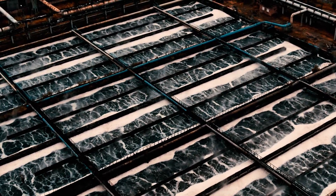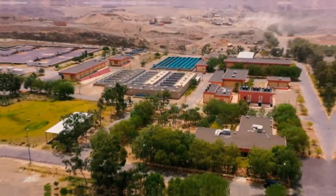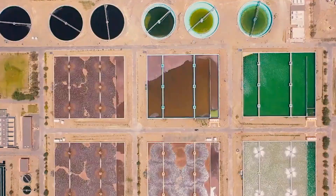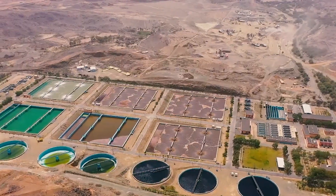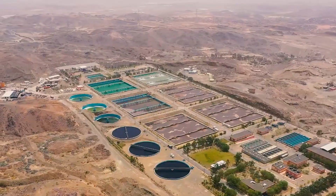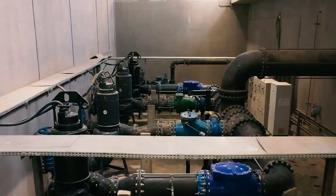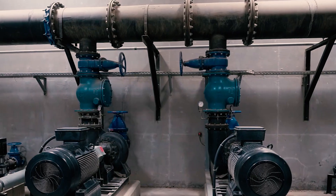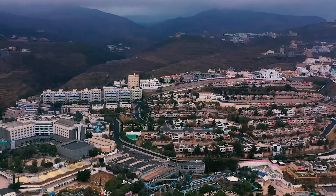The National Water Company is responsible for wastewater management in Saudi Arabia. This company operates wastewater treatment plants that treat and recycle wastewater for agricultural and industrial use. The treated wastewater, known as reclaimed water, is an essential source of water for the country's agricultural sector. One of the largest wastewater treatment plants in Saudi Arabia is the Riyadh wastewater treatment plant, which can treat up to 375,000 cubic meters of wastewater per day.